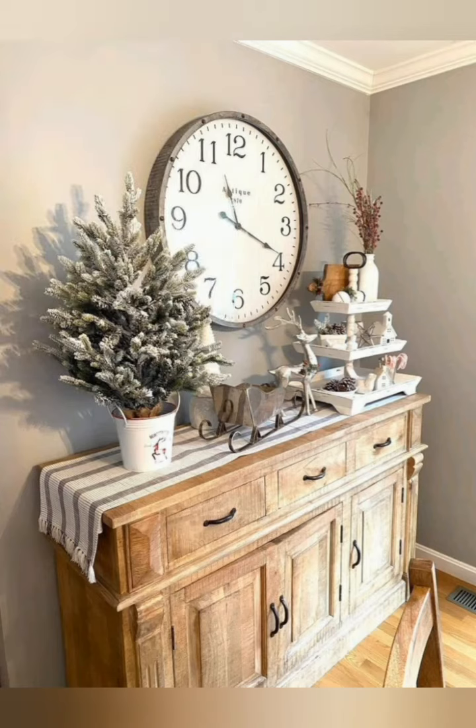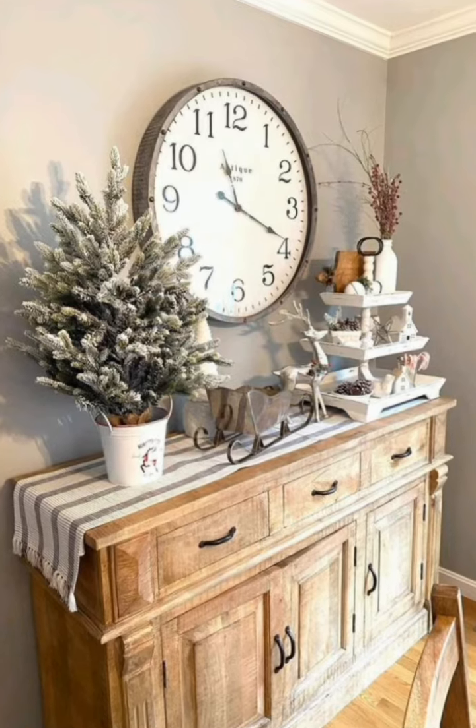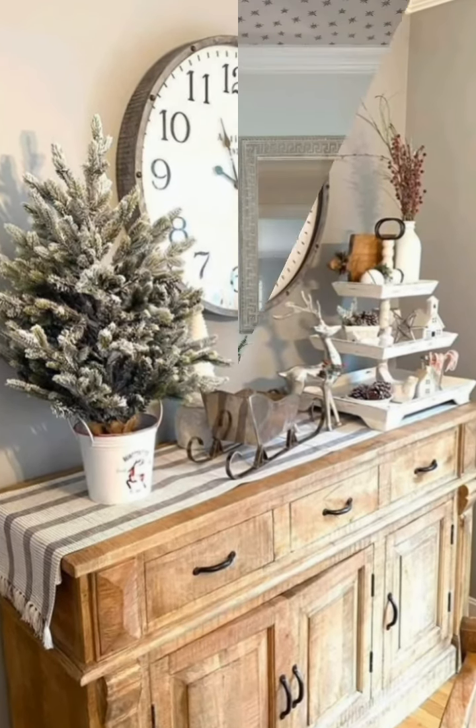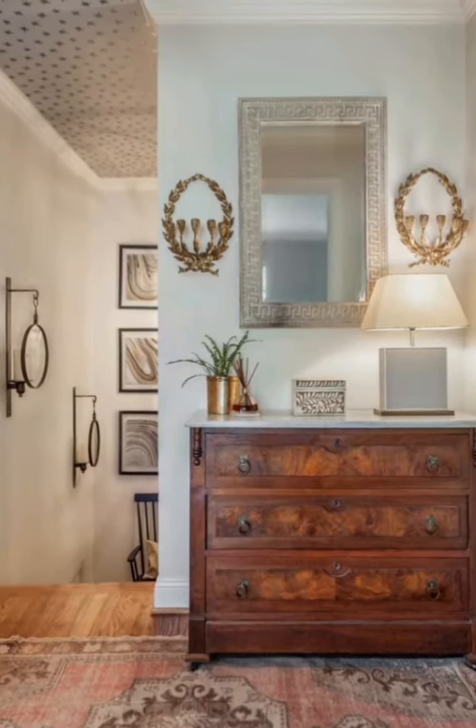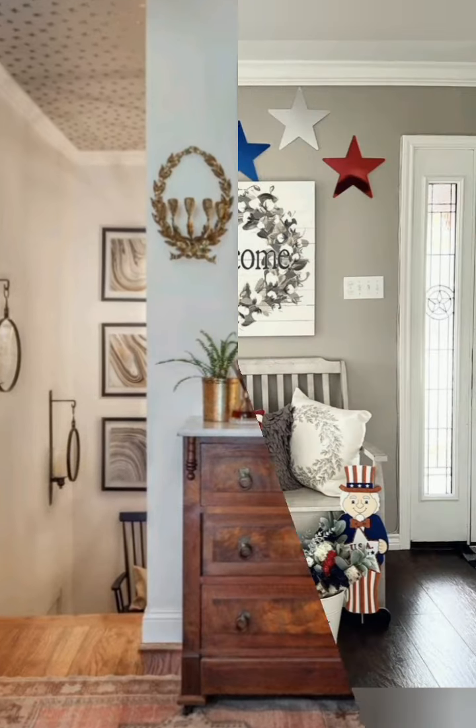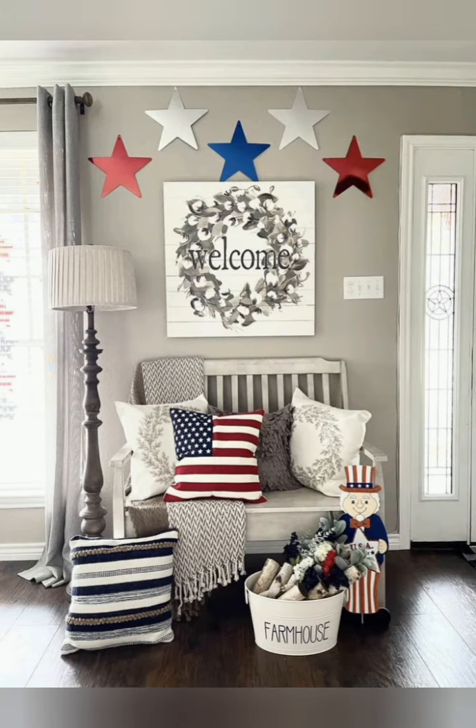Lay down vintage style rugs or runners to bring warmth to the space. Persian or oriental rugs can be a great choice for a timeless look. Thank you for watching the video.